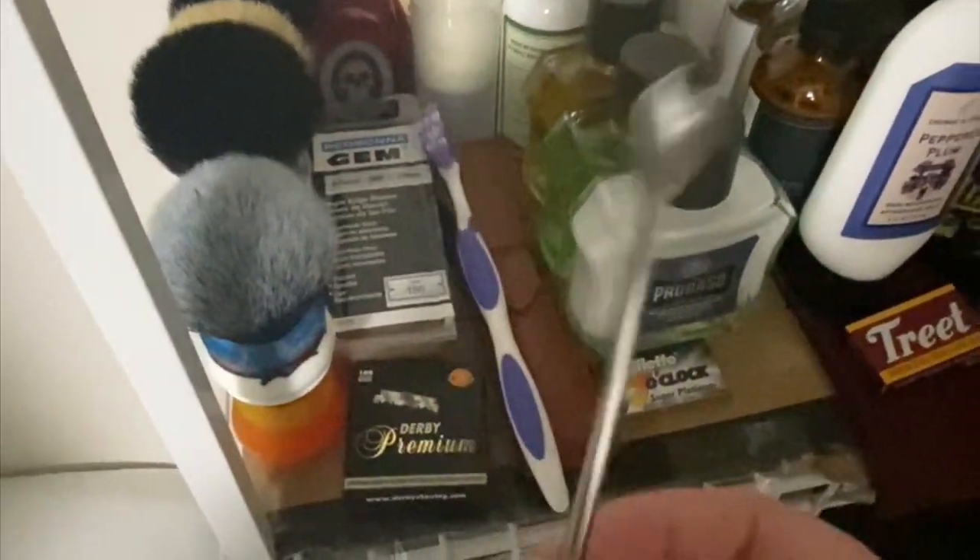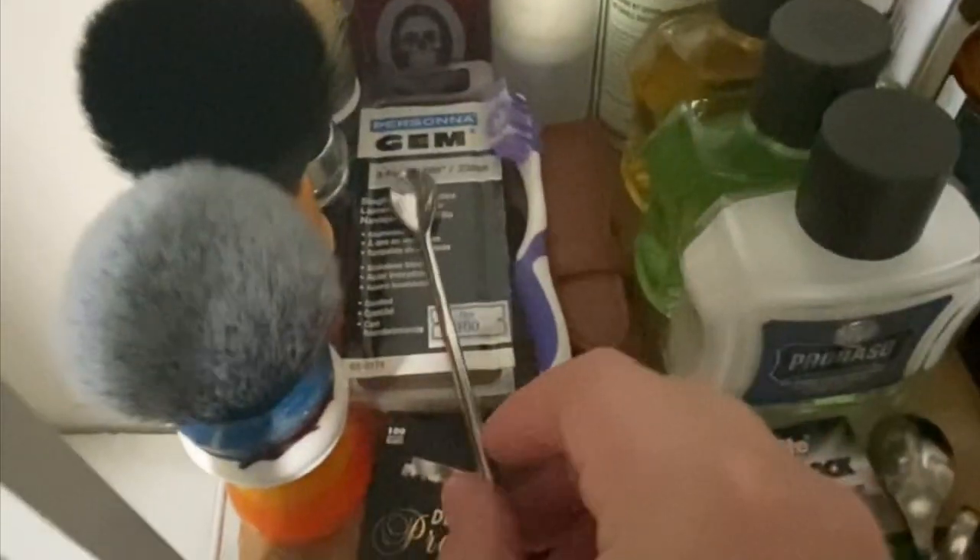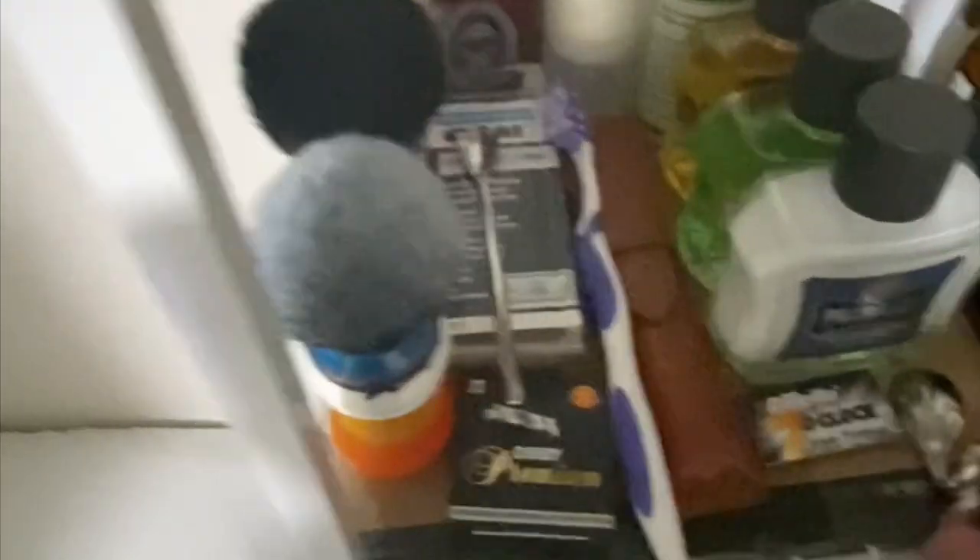I've got some Derby half blades here for the Chavette, a toothbrush for cleaning different razors, a couple of scoops for my soap — a long one and then this cool twisted spoon from Hazelitt's Apothecary — and a big pack of GEM blades back there.